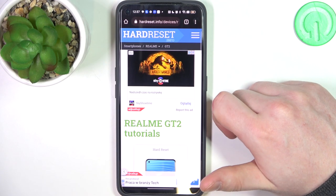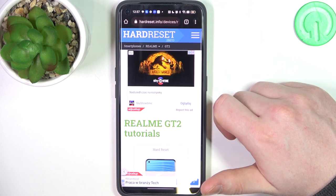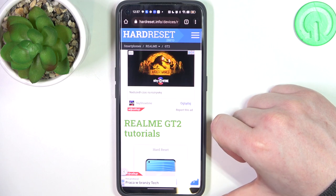Hello, in this video we're going to check if there's a Gorilla Glass screen protection on the Realme GT2.